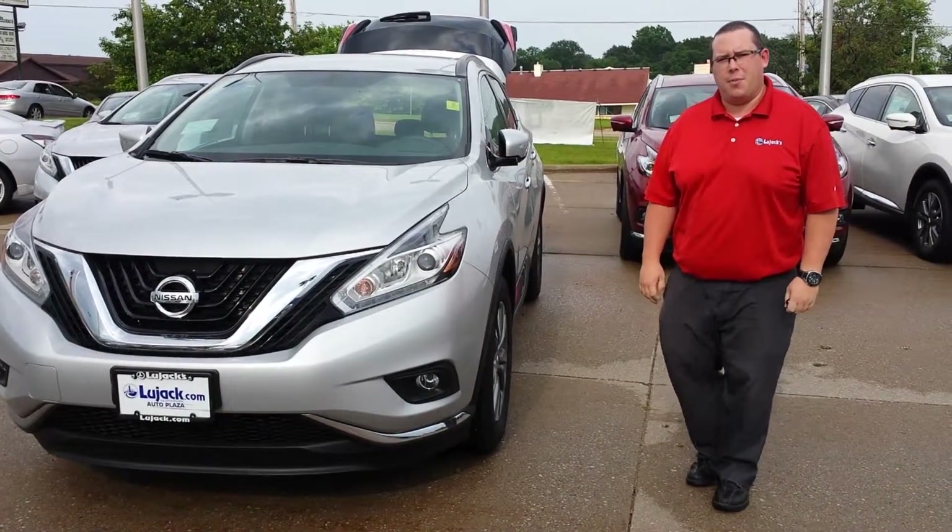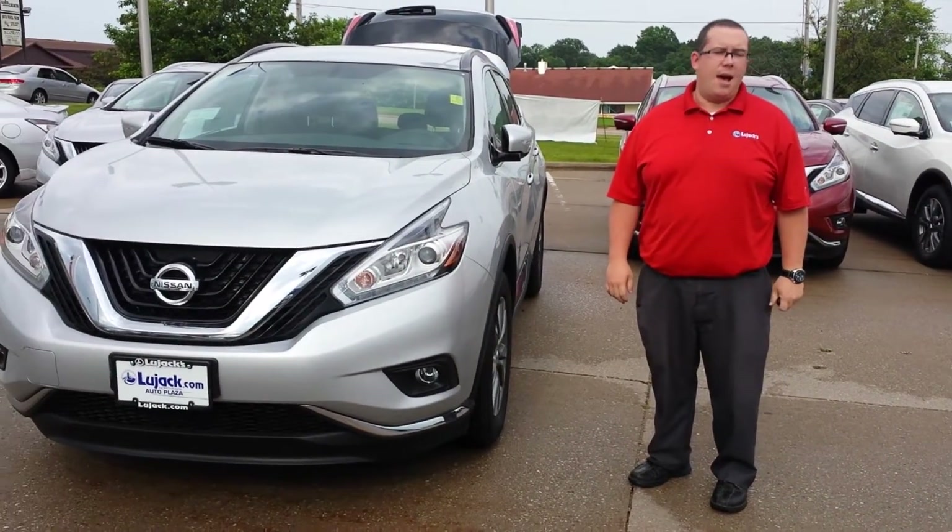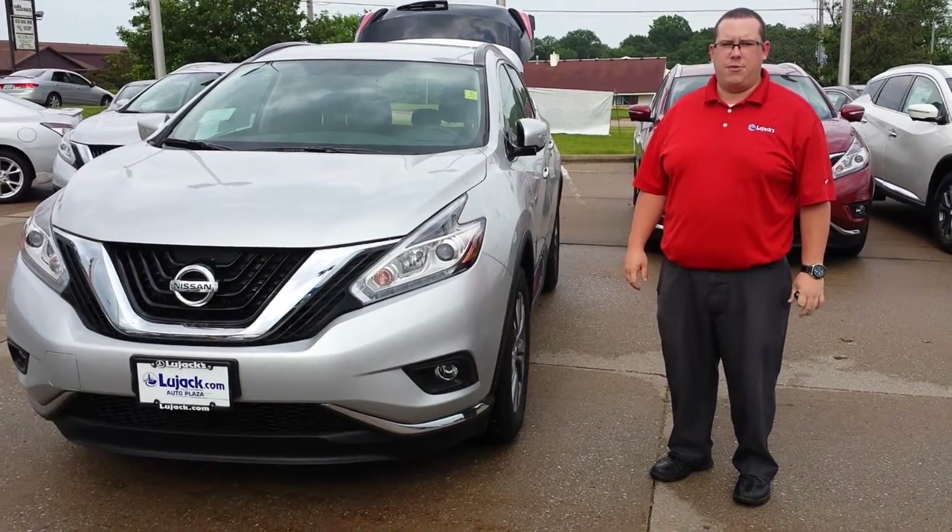Hi, good afternoon Jessica. My name is Richard Stubblefield. I'm one of the sales managers at Lou Jack Nissan. I want to thank you for your inquiry on the 2015 Nissan Murano.